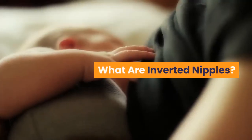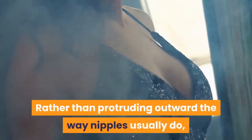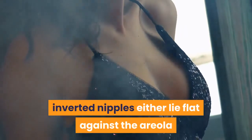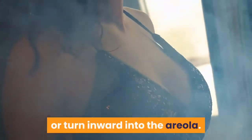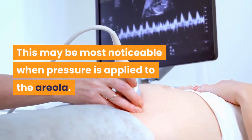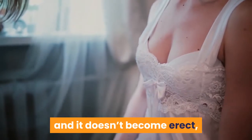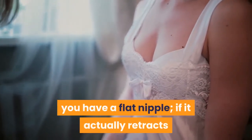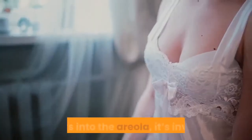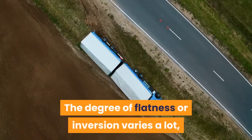What are inverted nipples? Rather than protruding outward the way nipples usually do, inverted nipples either lie flat against the areola or turn inward into the areola. This may be most noticeable when pressure is applied to the areola. If you gently squeeze the area around your nipple and it doesn't become erect, you have a flat nipple. If it actually retracts or sinks into the areola, it's inverted.